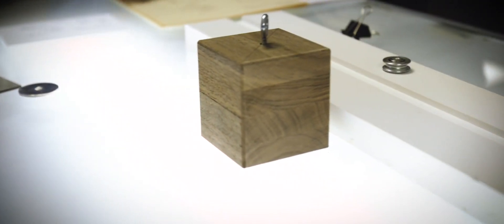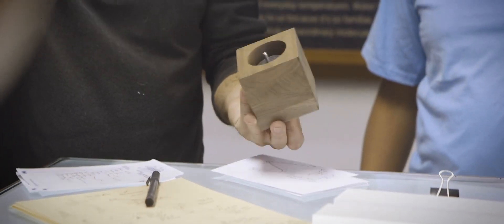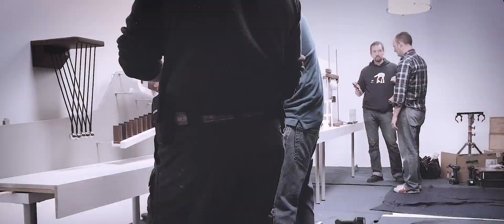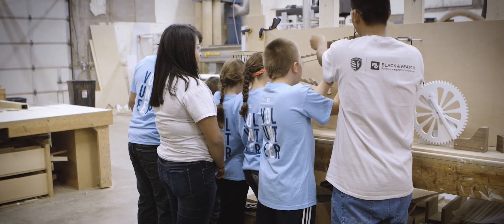At Black & Veatch, we put STEM education at the center of our philanthropic efforts. Our goal is to spark a passion for science, technology, engineering, and math in the next generation of innovators. So when we decided to build a Rube Goldberg machine for our holiday video, bringing in some STEM students for a unique hands-on learning experience was a no-brainer.